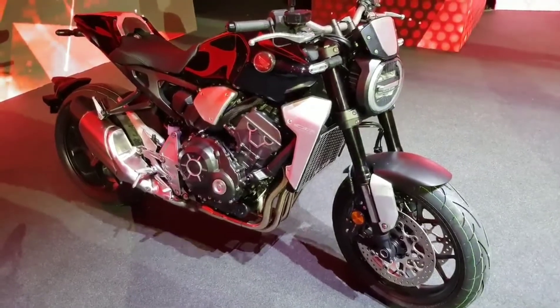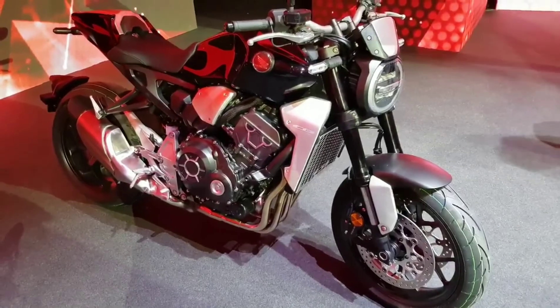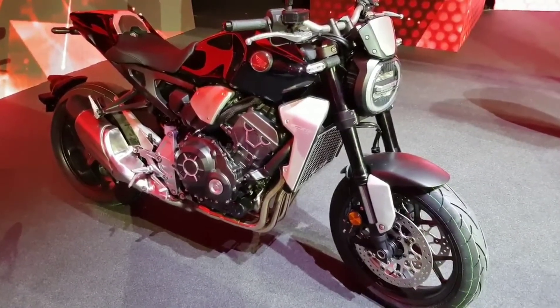They decided that look had proved really popular, so they're just going to release it. It's a slight update, almost a special edition if you will — basically a slightly cool bike made even cooler.